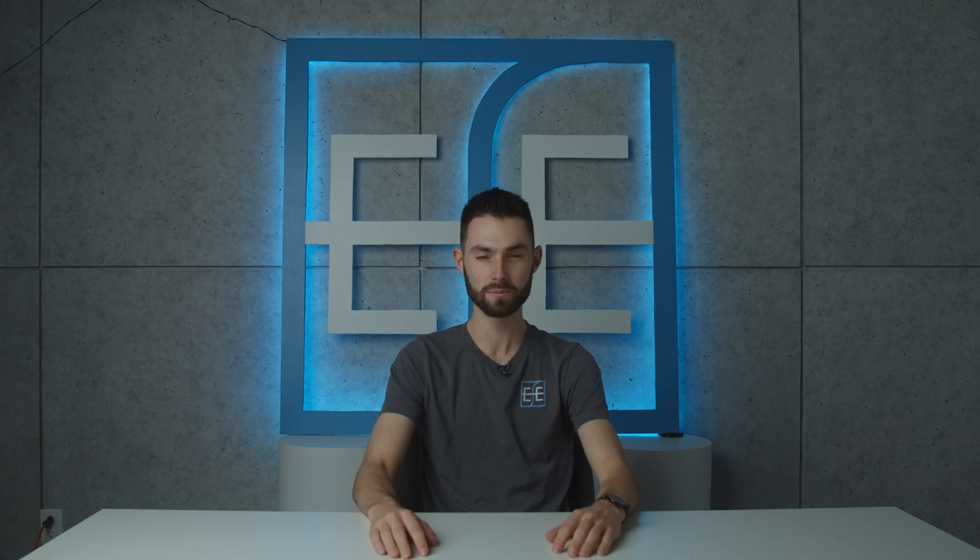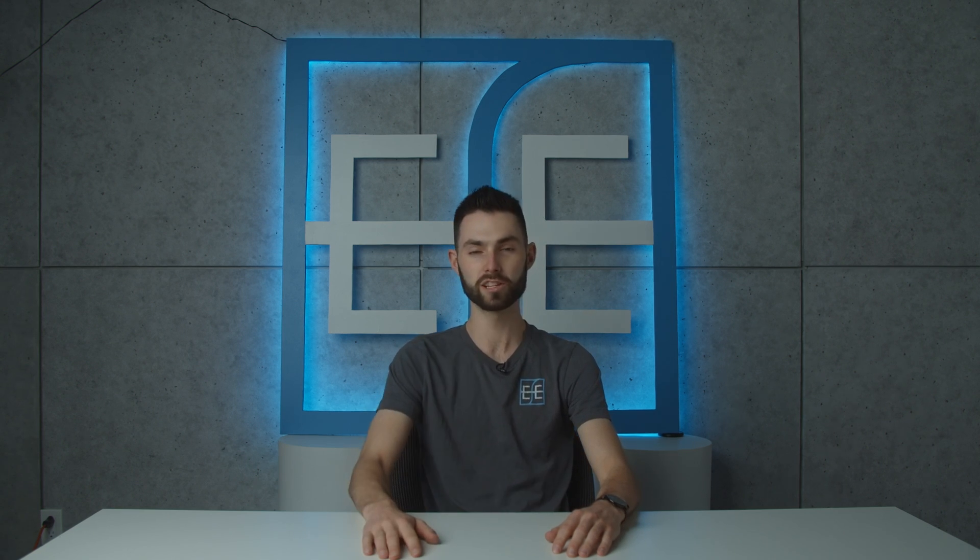Hi everyone, welcome back to Everything Film Equipment. I'm Brandon and today we're going to talk about SDI cables.